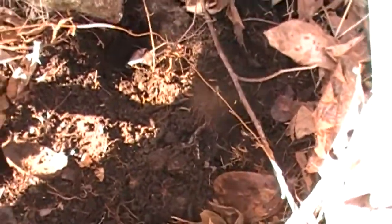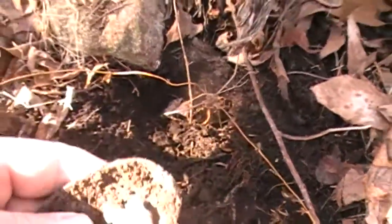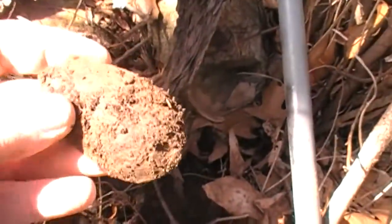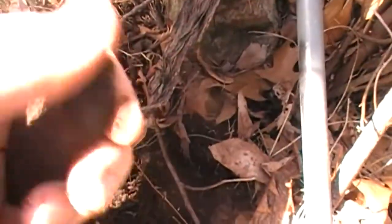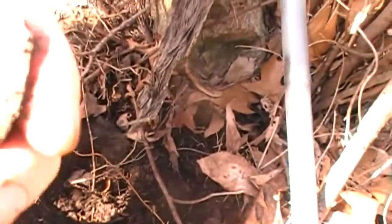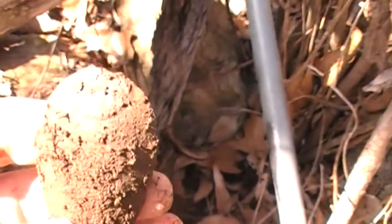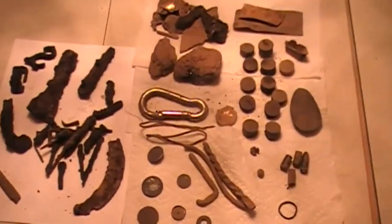I'm in the thick of it here, sitting right in the middle of this place. It's a small area, tight, a lot of rocks. But I chased this sucker down and it's a really nice part of a spoon — a nice spoon bowl. You can actually see the decoration on it right there where the handle is attached.